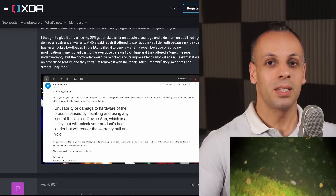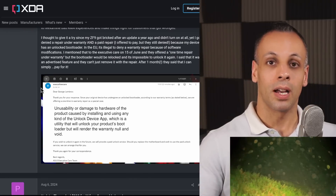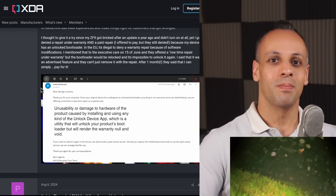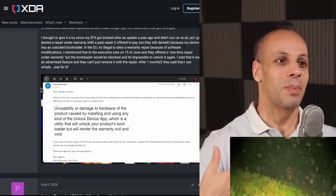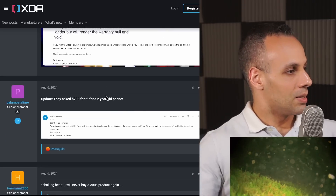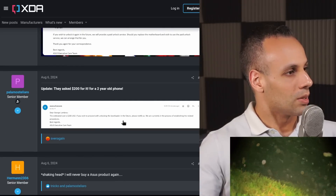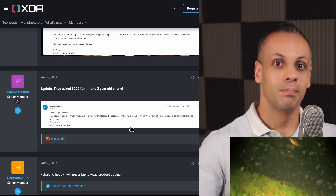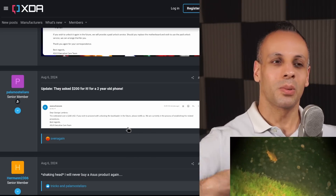So they waited a month to get back to him, and when they did, they told him: well, if you want your bootloader unlocked — part of what they offered when they were releasing this phone — you've got to pay again. If you wish to unlock it again in the future, we will provide a paid unlock service. The estimated cost is $200. If you wish to proceed with unlocking the bootloader, please notify us. We are currently in the process of establishing the related procedures.